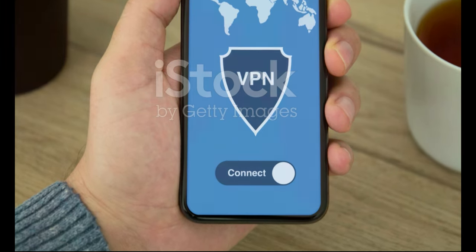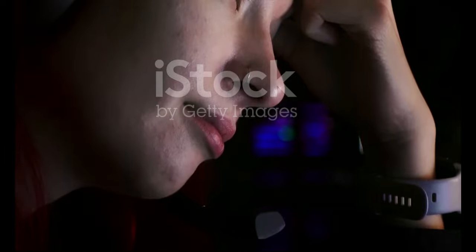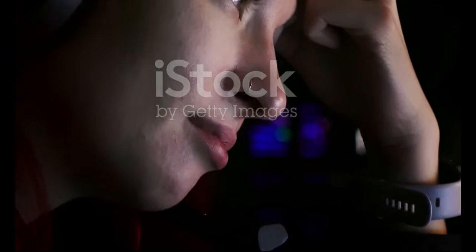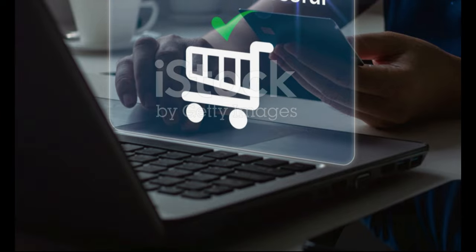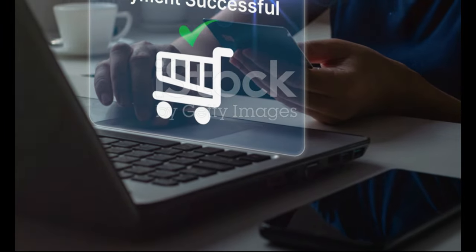Another option is to use a VPN. This can change your IP address and help you bypass the block. If all else fails, consider reaching out to the website's support team — they may be able to whitelist your IP address or provide further assistance. With a bit of patience and troubleshooting, you'll be back to enjoying your favourite websites in no time.